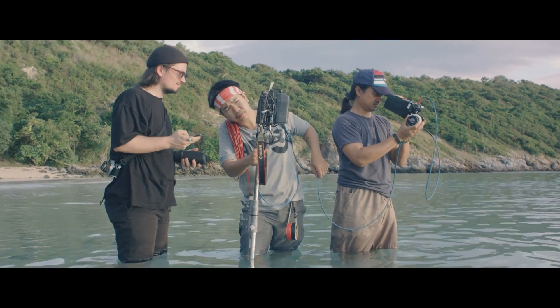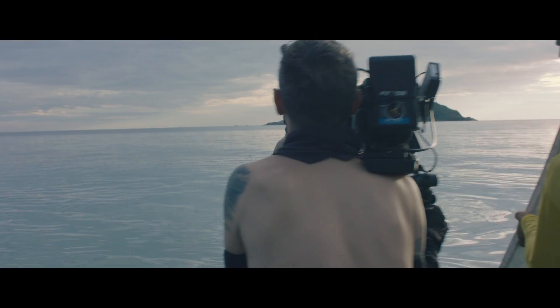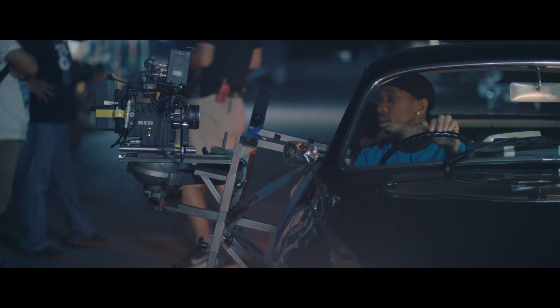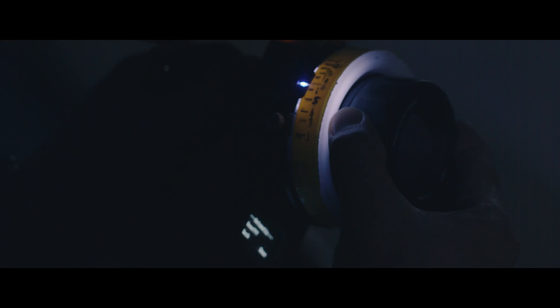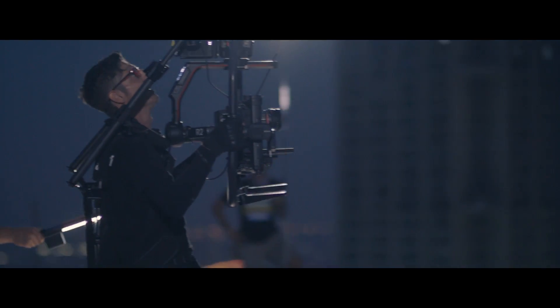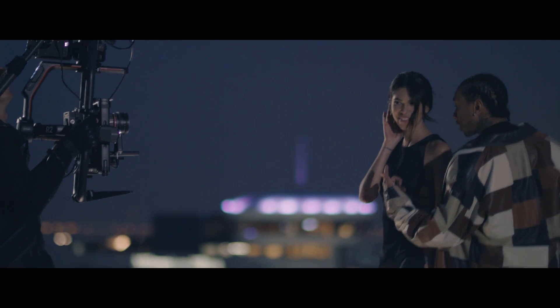We use the DJI follow focus on most of our shoots, and we've always found it really reliable, even on lenses that focus pullers normally are not so keen to use. The technology, in terms of linking the motor with the controller, is incredibly reliable, and that's basically the most important thing you can expect from it.